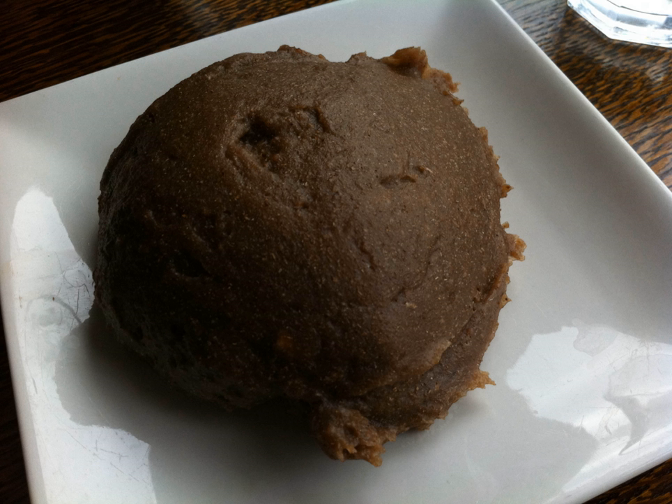There are two types of amala: amala isu and amala lafun. The most common type is amala isu, which is derived from yam. The particular yam species best for preparing amala is Dioscarea kyanensis because of its high starch content.